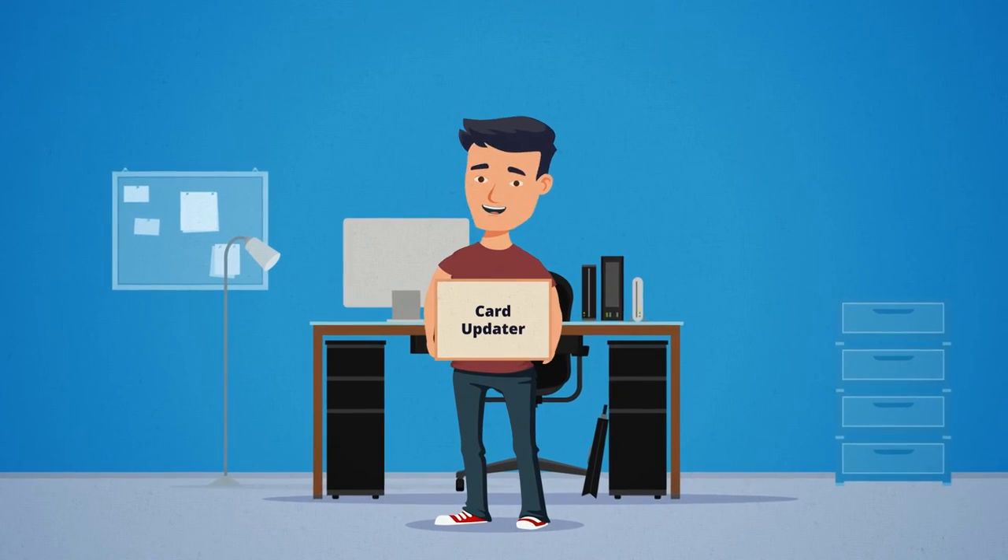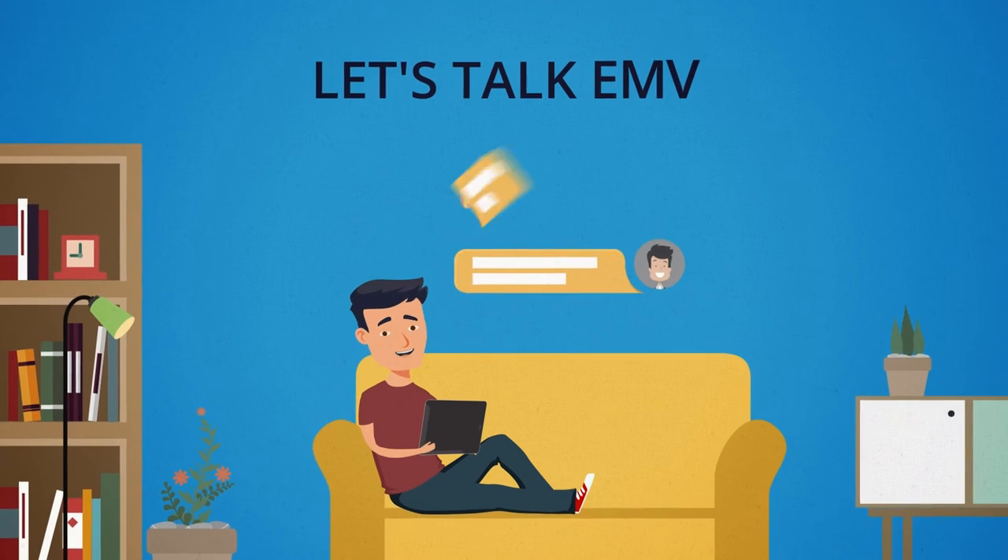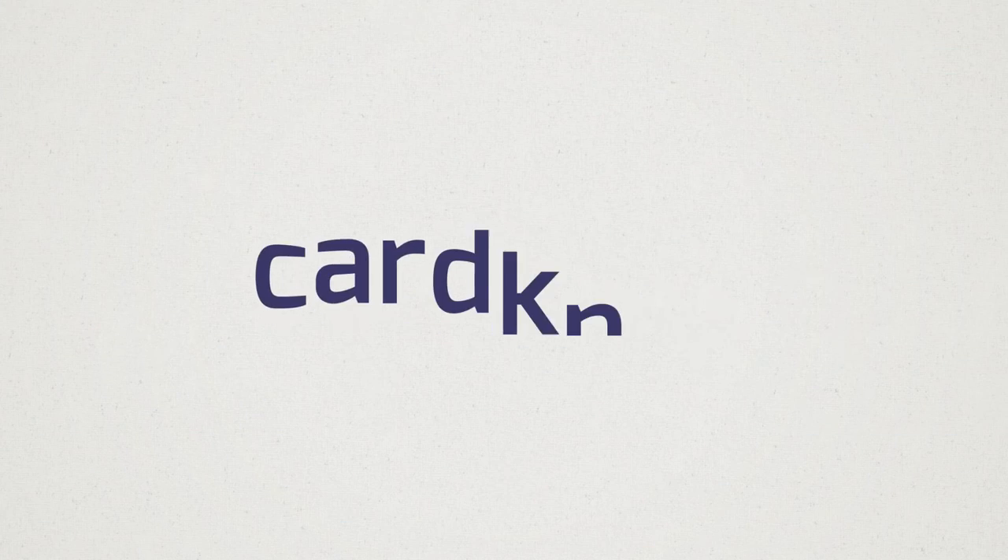His customers are happy, and now he can sit back and relax with his new iPad. So let's get the conversation going — ask us how CardKnox can help you today.